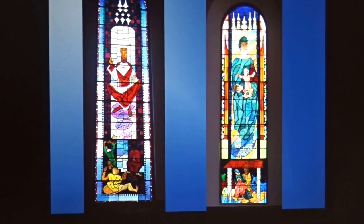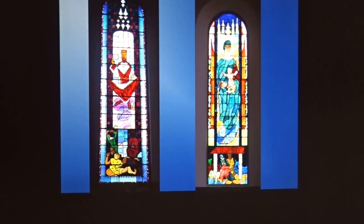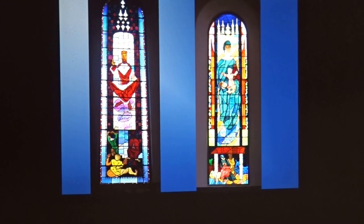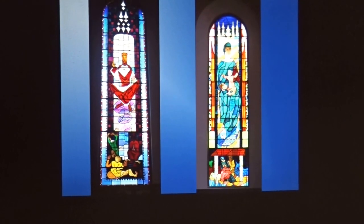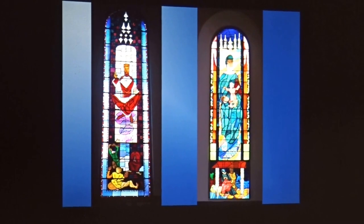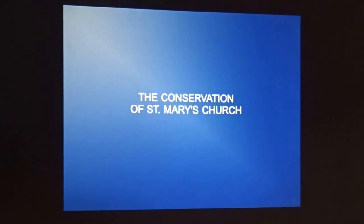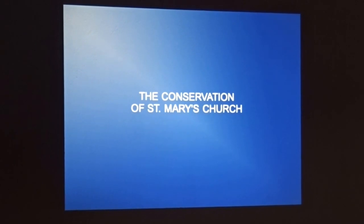They're absolutely stunning works of art — the colour is absolutely beautiful, particularly in 'Christ the King' on the left-hand side. They're just extremely important works of 20th century Irish art showing the significance of the church.